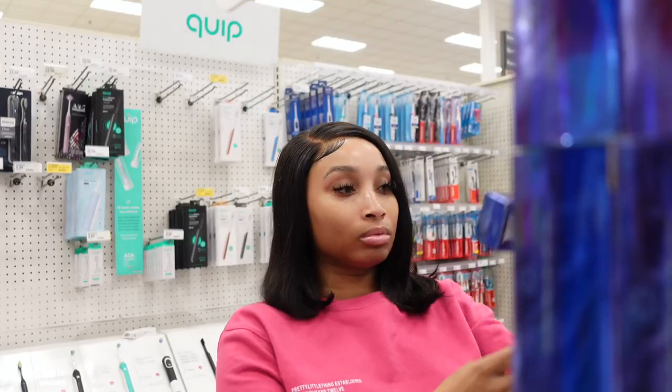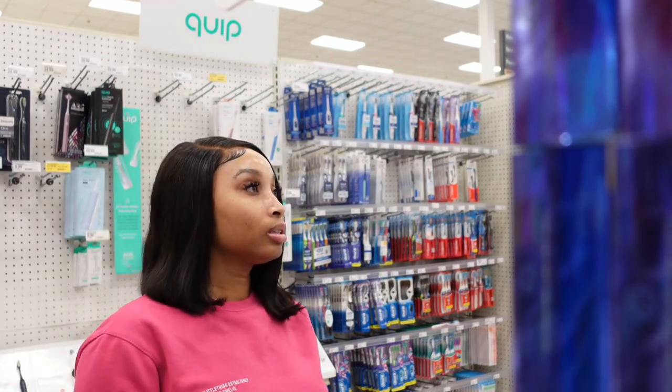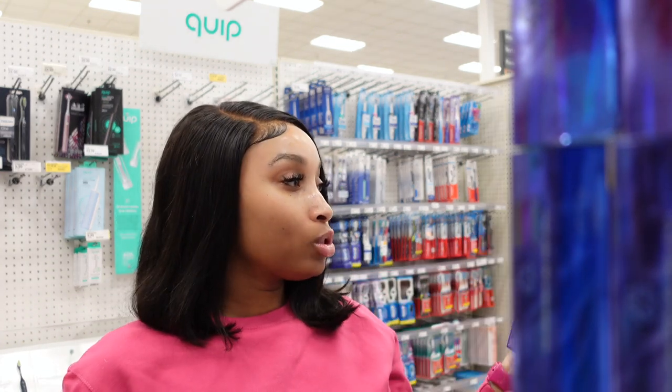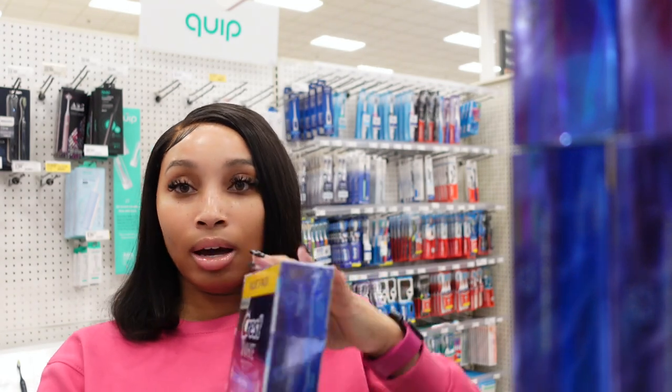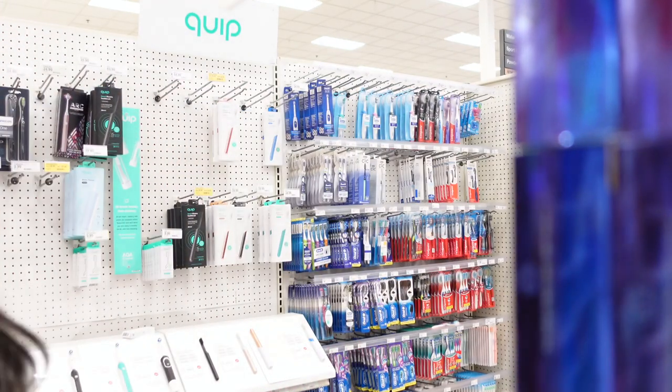I need to find my favorite razors. I usually get the Soleil ones, but I think I'm going to get these Venus Comfort Glide ones instead. And I'm going to get a three-pack of toothpaste for $12.99, so I won't be needing toothpaste for a while.